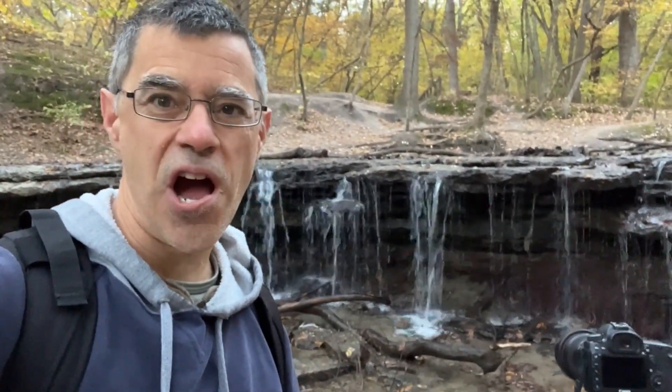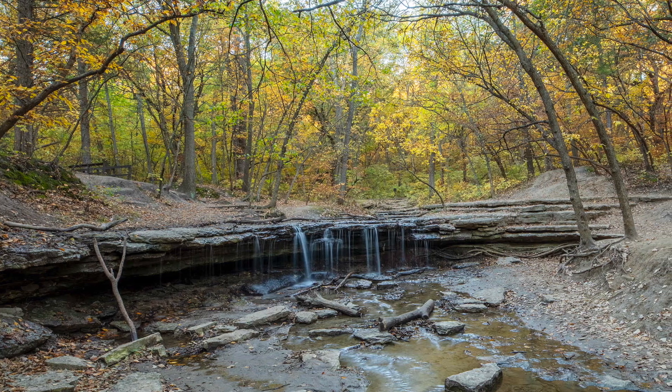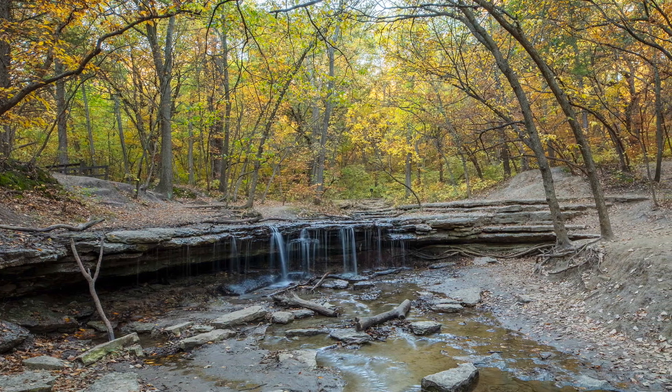Hi. It's good to get out early in the day. I got up before dawn and just came out here in the woods. It's a great time to meet with God, and it's a great time to get some pictures, especially at a place where I am right now. It's a very popular state park.